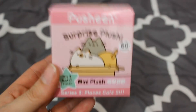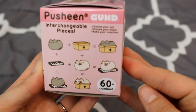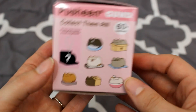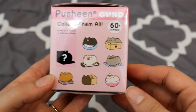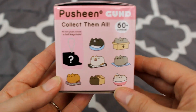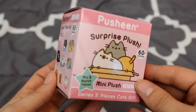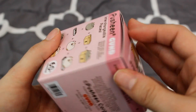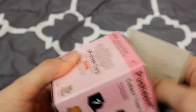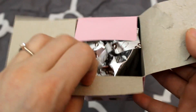Since we are on the pet vibe, we'll go ahead and open up Pusheen next. If you've seen any of my past videos, I've opened a couple of these before and I've gotten the same exact one both times — the kitty in the paper bag. I'm really hoping for Pusheen in the box, that's what we're aiming for today. I'll be happy with anyone but the bag one, because I keep getting that one.